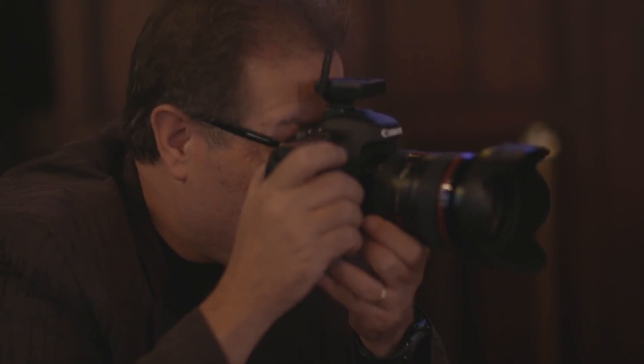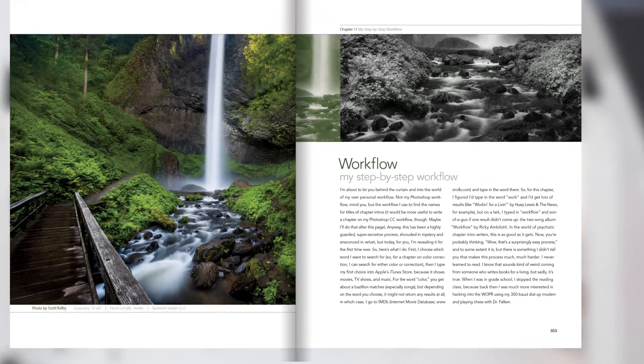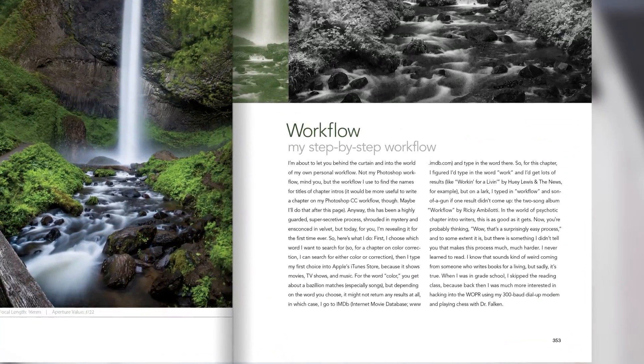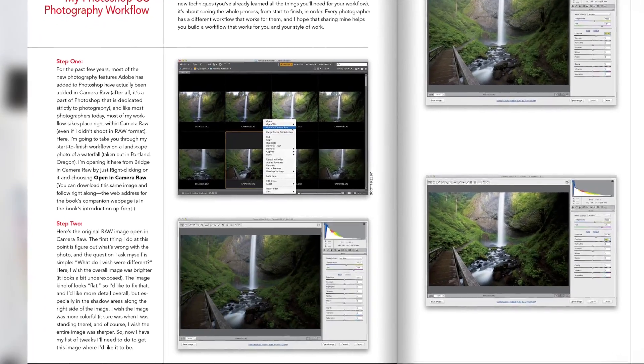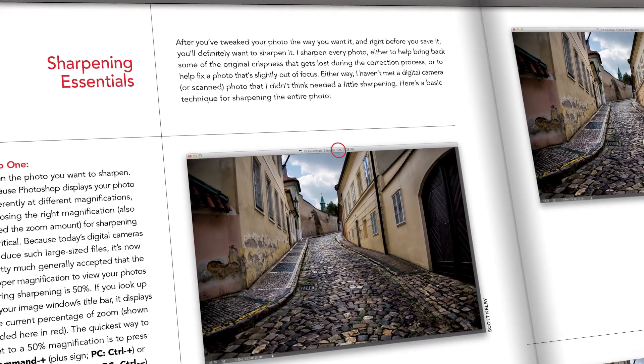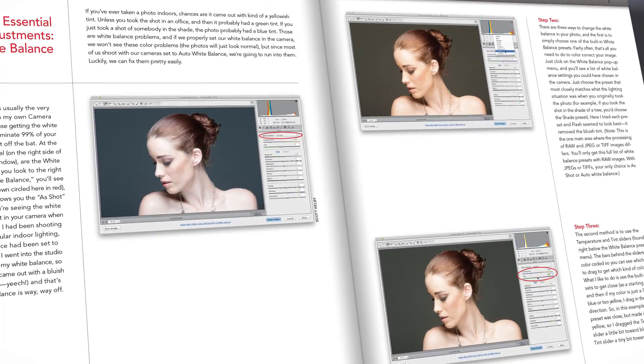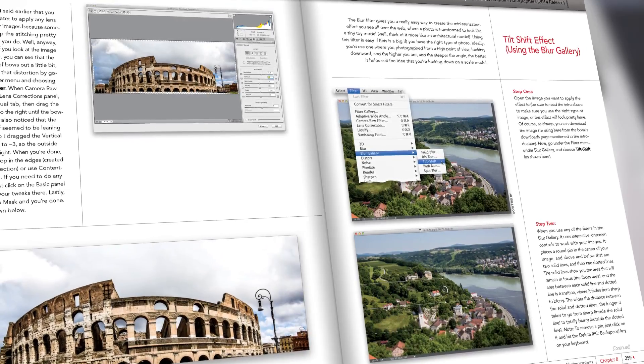In this new version of the book, I show you all the exact techniques I use every day in my own work. In fact, in the last chapter of the book, I lay out my entire start-to-finish workflow from opening the original file straight out of the camera to delivering the final image — you see all of it, every step of the way. I also share all my own settings throughout, including my sharpening settings, how I use Camera Raw, and I share all my favorite photographic special effects.